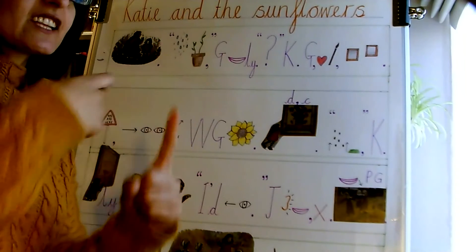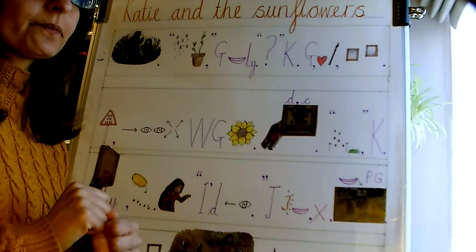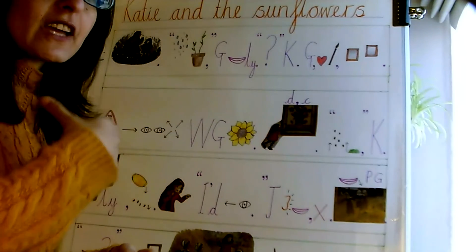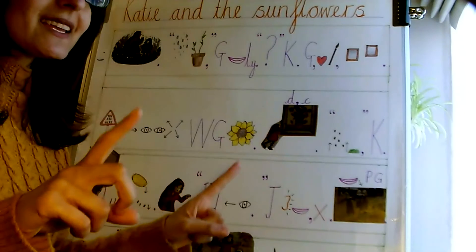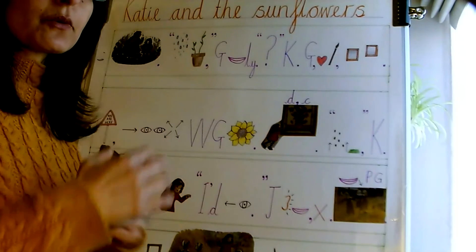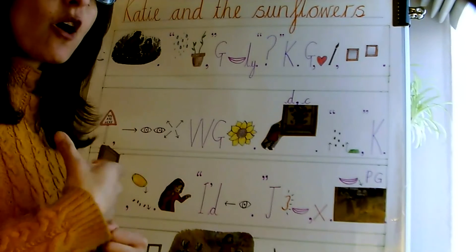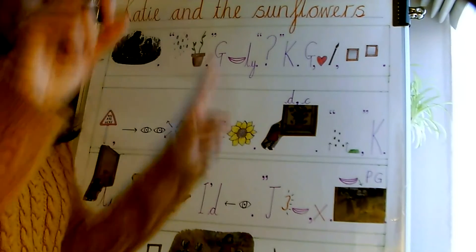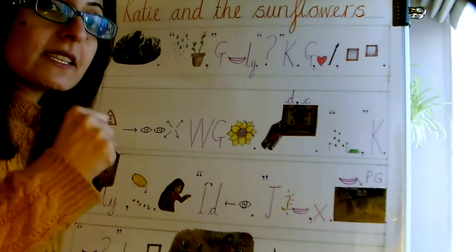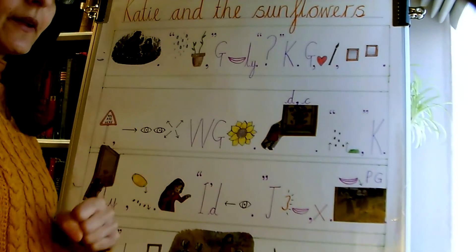Just then, Katie heard someone laughing, but she was alone. The laughter seemed to be coming from a painting called Breton Girls Dancing by Paul Gauguin.